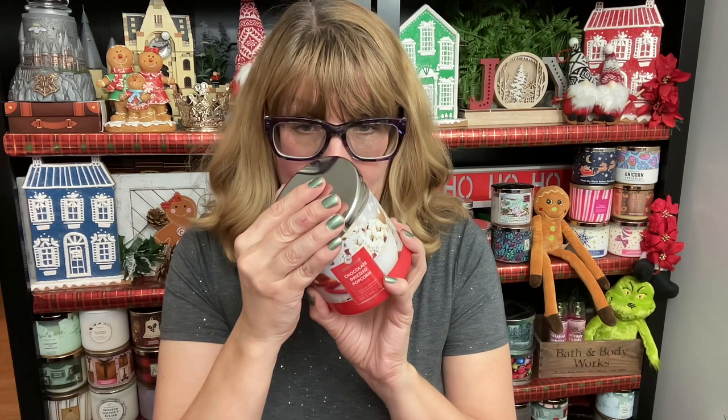I highly recommend the Chocolate Drizzled Popcorn. It smells just like popcorn with the salt and the chocolate on it. This one's really good — it's like a year-round candle too. The one I'm kind of sad is sold out is the Cookie Butter Snowball. This smells exactly like Butter Rum Eggnog from Bath & Body Works — it's wonderful. I love that one. I hope you got that one this year.